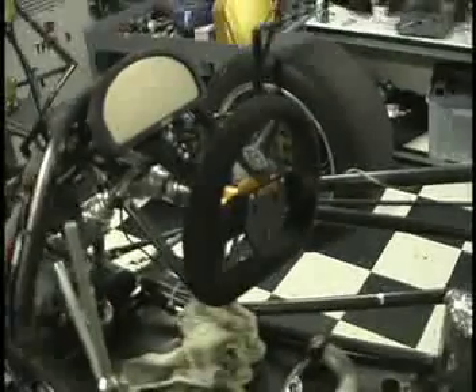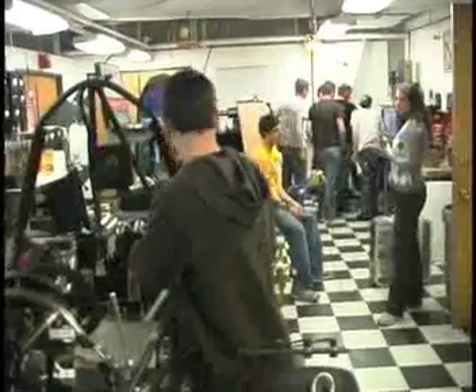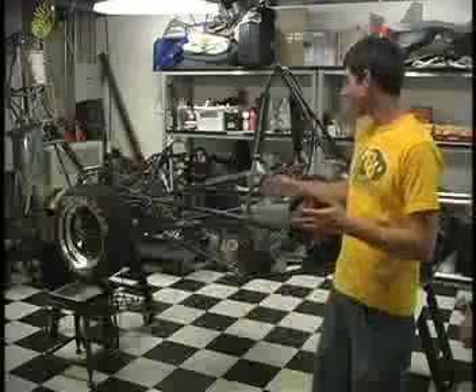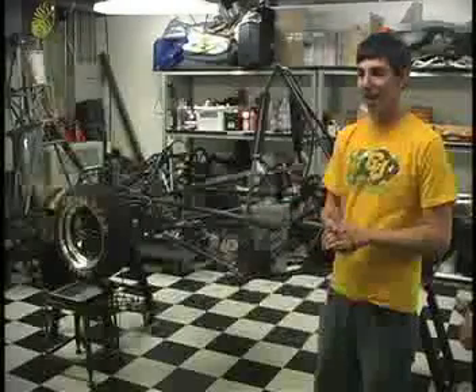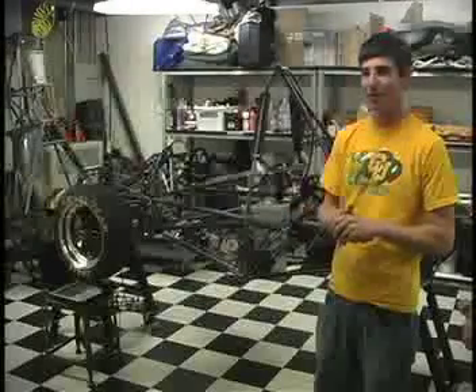Robertson does it because he knows the commitment it takes to put a car together. He and the others started designing the car last semester using a computer program called CAD. This semester the team started building it, and to see it come from just a bare chassis to a complete car, and then to be able to press a button and hear the engine rev up — that's just a feeling you don't typically experience every day.